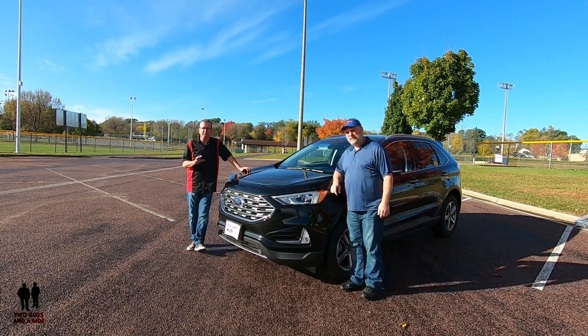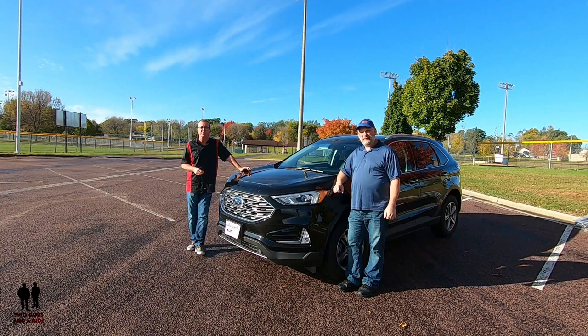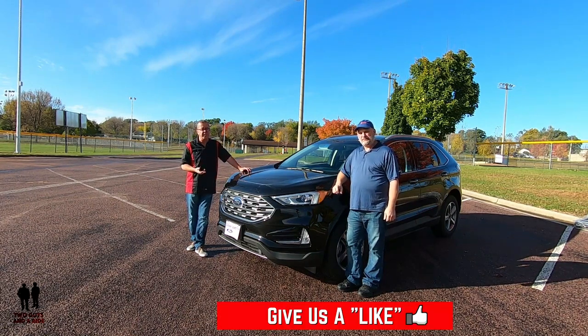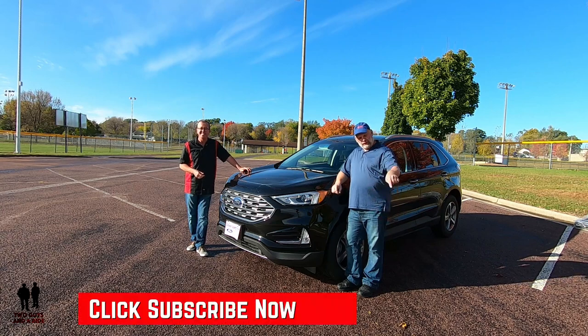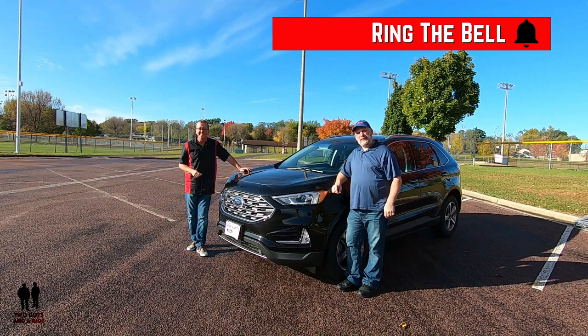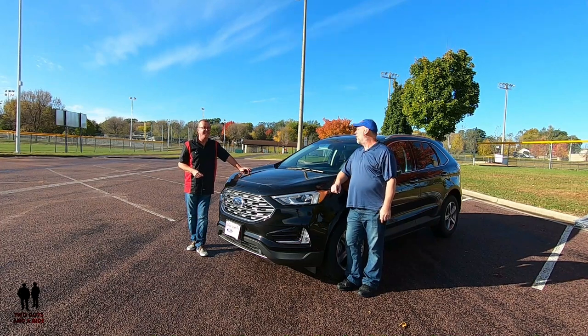Before we take a look at it, if you want to keep up to date with all the new cars, trucks, and SUVs, new technology, and cool collector cars, take a minute to hit that subscribe button down below and hit that bell notification up top so you never miss a video. Let's go for a ride!